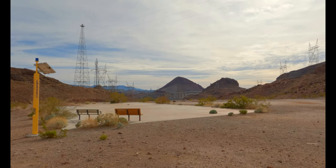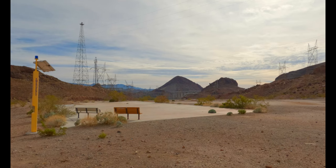Out there in the distance we can see the Pat Tillman Bridge, which is where we're going to eventually end this hike.